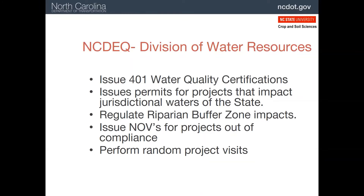Another division within DEQ is the Division of Water Resources. They are focused on the water resources of the state. If your project is affecting them, you will have to obtain a 401 permit to do the work required. This also includes riparian buffers, which we'll discuss in a minute. They can visit your project at any time, normally only when a complaint about water quality is made to them, and issue notices of violation.